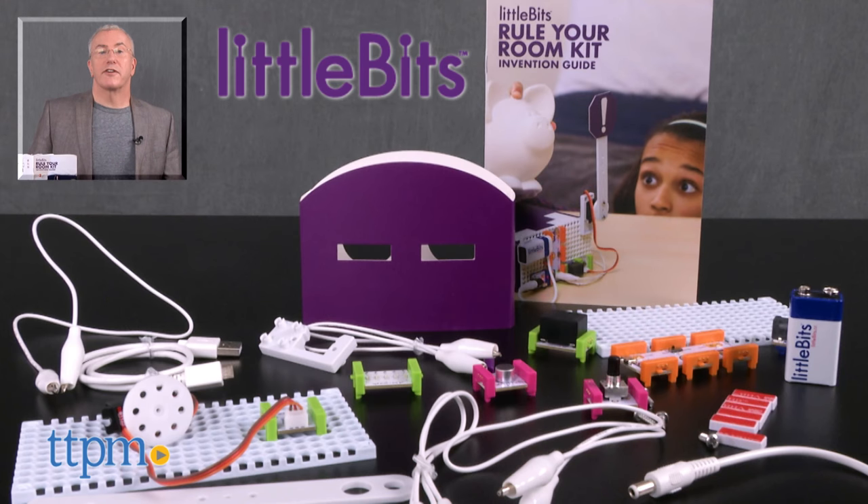For more on the set including where to buy and current pricing, find us at TTPM and subscribe to our YouTube channels for more great reviews every day.